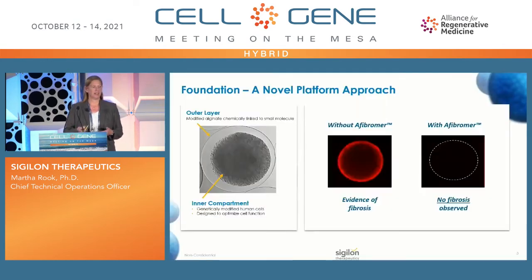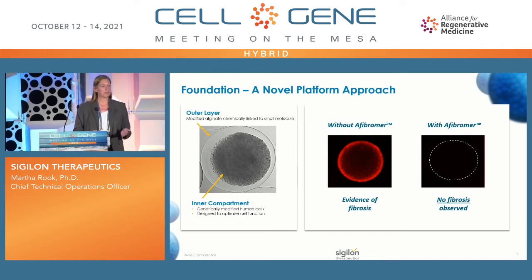Sigilon's technology is leveraging the core work of our founders, Bob Langer and Dan Anderson from MIT, and work that they did to find a small molecule that can help shield the cells from this fibrotic response. On the left of the panel, you see our shielded cells in a dual-layer sphere. In the inner compartment, we have gene-modified human cells in an environment designed for maximal cell growth and persistence. They're shielded in an outer layer of what we call a fibromer, which is our technology that prevents the foreign body response.